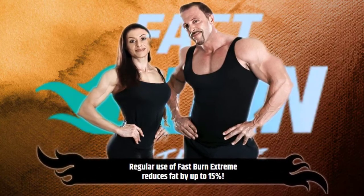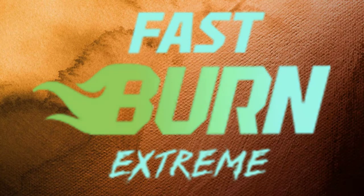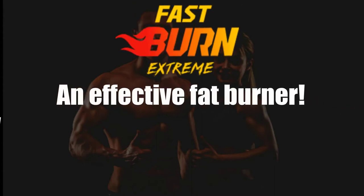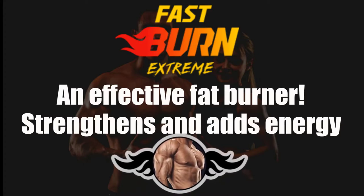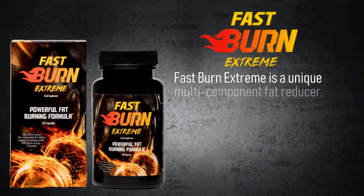I recommend you follow Fast Burn Extreme, a unique multi-component fat reducer. Fast Burn Extreme is an effective fat burner that strengthens and adds energy.